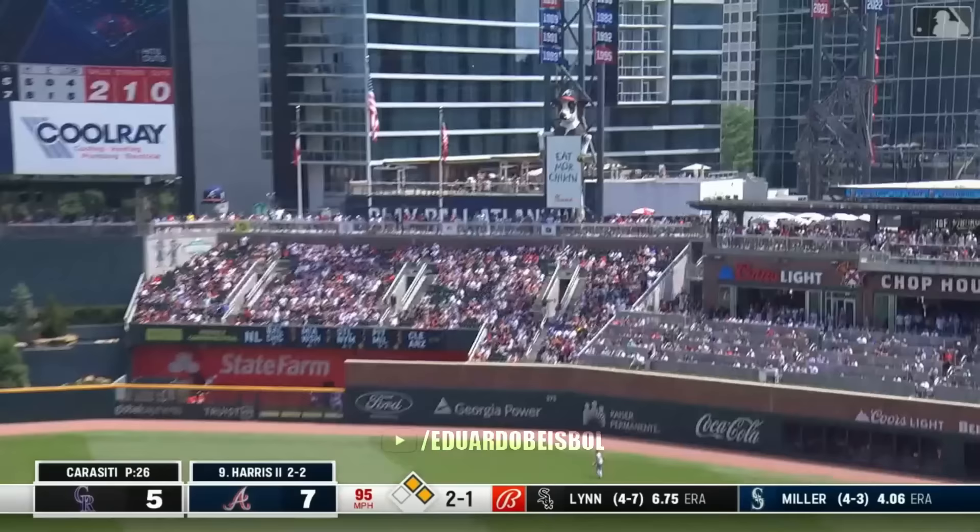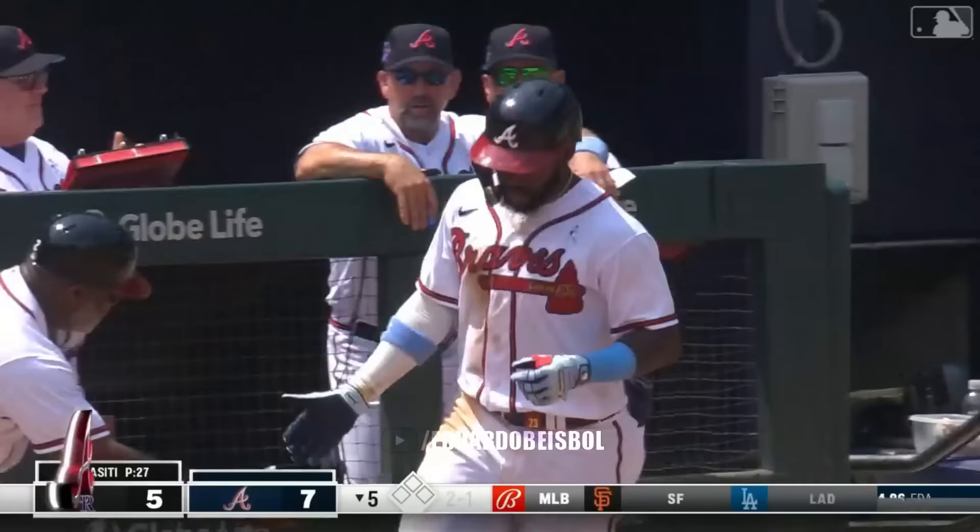Harris hammers it — a no-doubter. It's ten to five Atlanta.